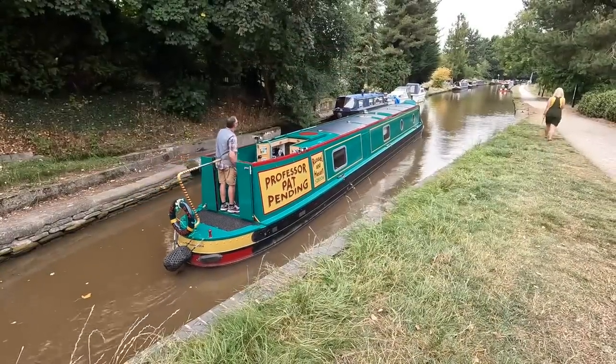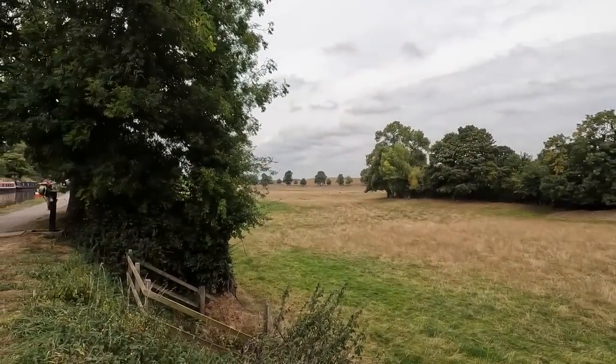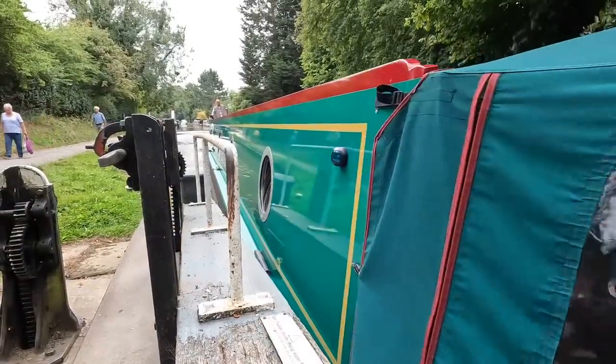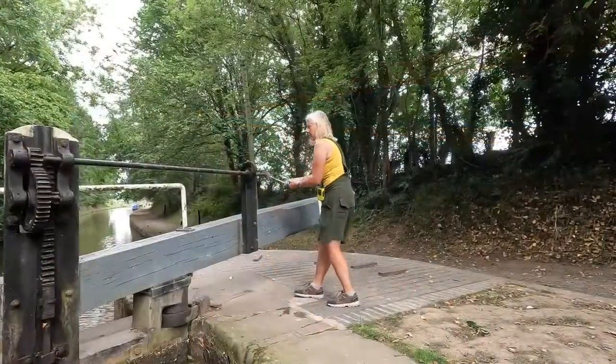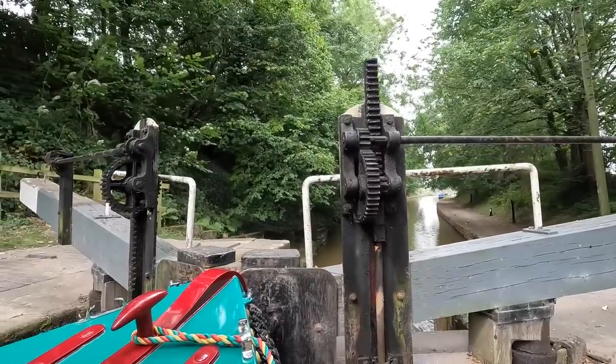Let's walk alongside it now. I just can't believe how quiet it is compared to mine, and how economical as well. It's all about taking little steps to protect the environment. Now sat in the cratch and you just can't hear anything apart from the lock gear. It's just amazing — so, so quiet. Love it.